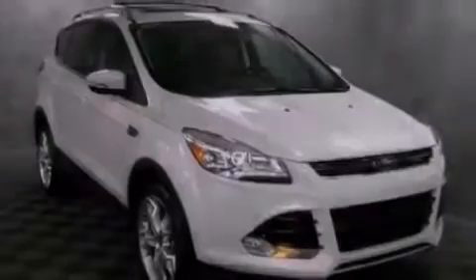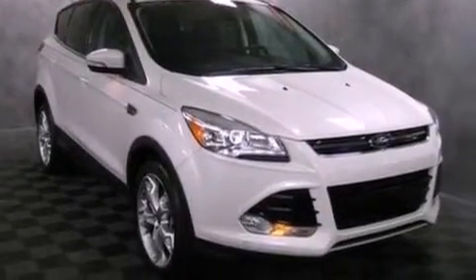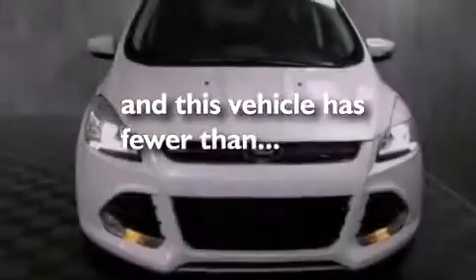A passenger-side vanity mirror, an anti-lock braking system, air conditioning with automatic climate control, and this vehicle has less than 6,000 miles.